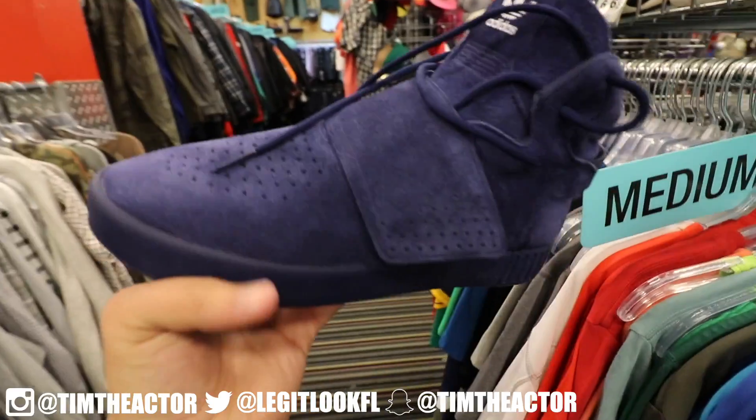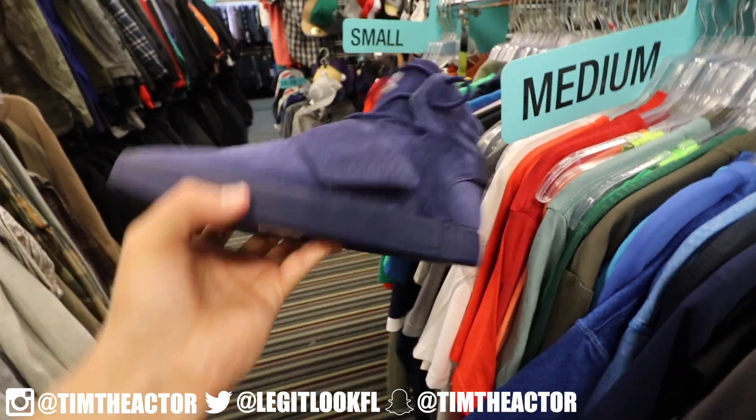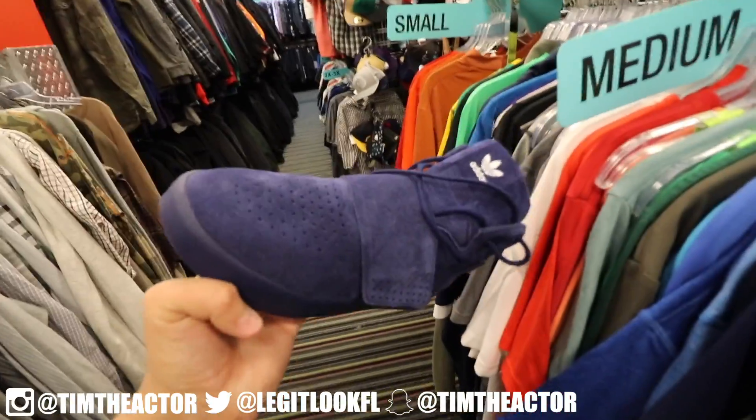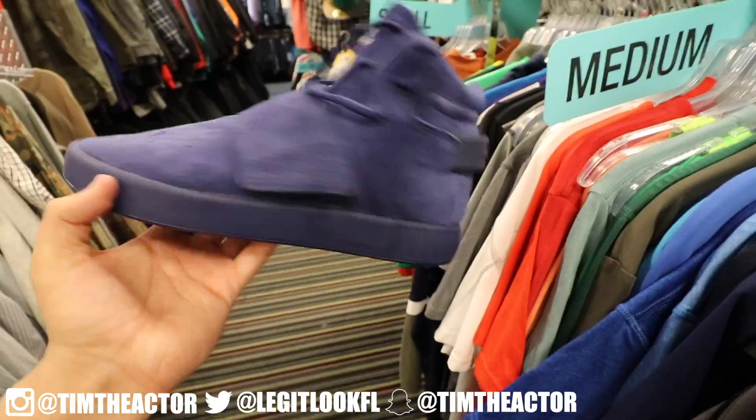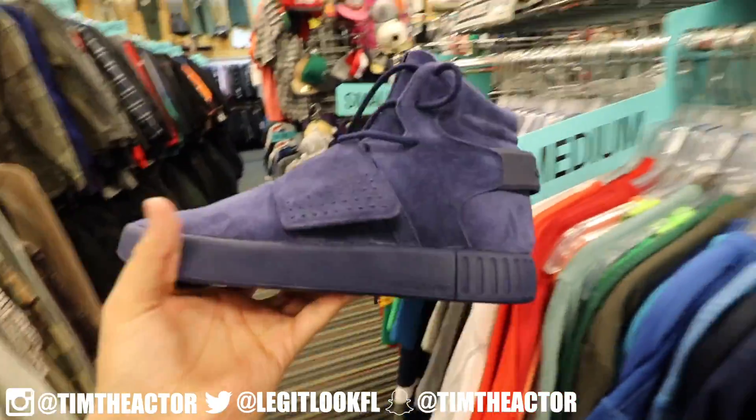Got some blue Roshes in here, size 8 and a half for $45 — they're dope. And then check out these — these are the ones that everybody was calling the Yeezy 550s, but these are all blue, size 7 and a half for $45. I'm not sure what the official model is called but these are still pretty nice, kind of remind me of like the blue suede 12s.